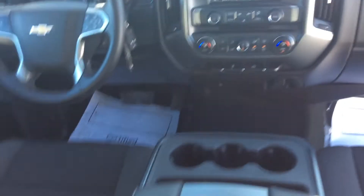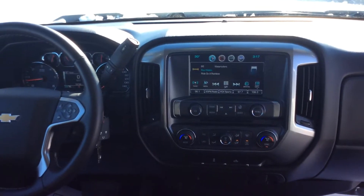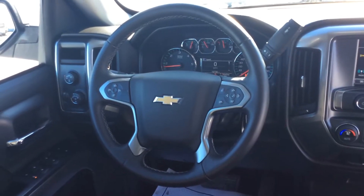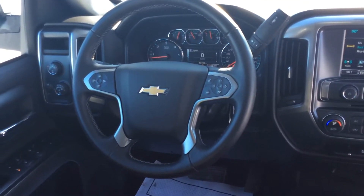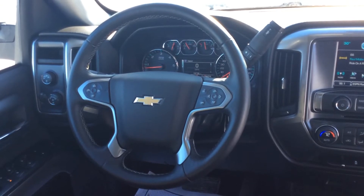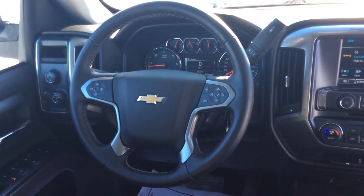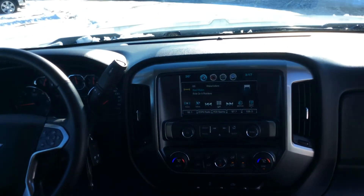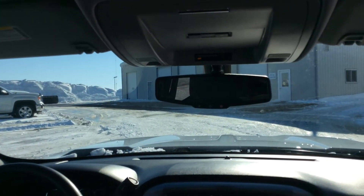I'm going to take you to the inside of the vehicle. This is a double cab — I fit just fine and I'm over six feet in the rear. It does have the Chevy MyLink infotainment center. It does have cruise control and your backup camera. It also has 4G LTE Wi-Fi — you can connect up to seven devices at one time, and the vehicle doesn't even have to be on for it to work.